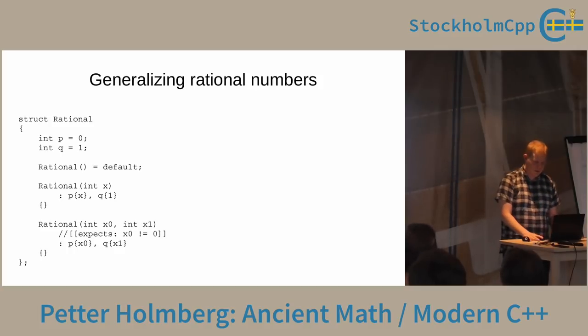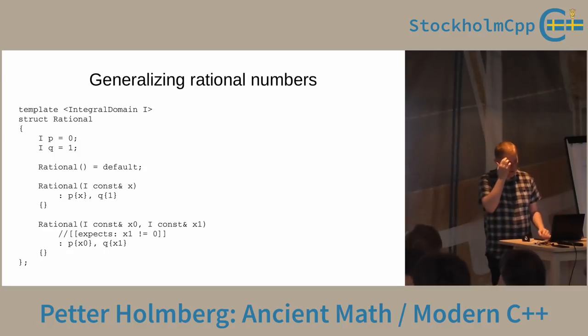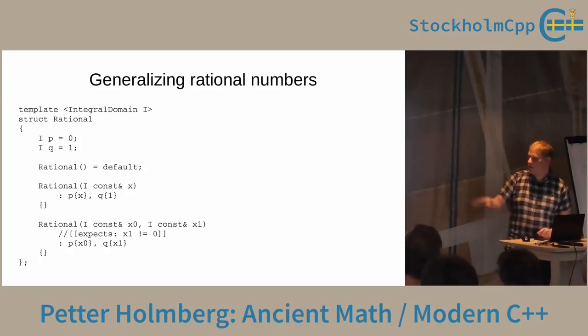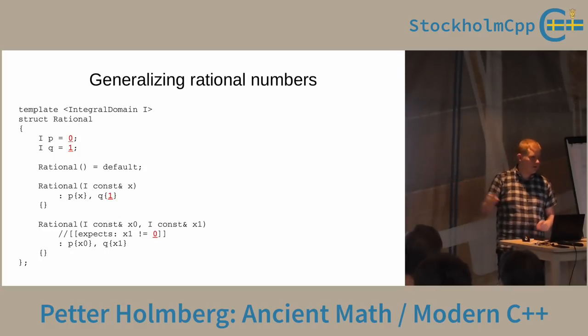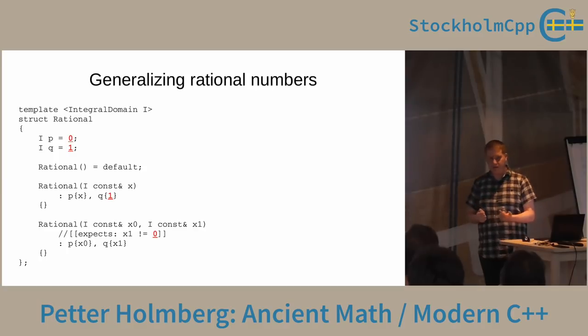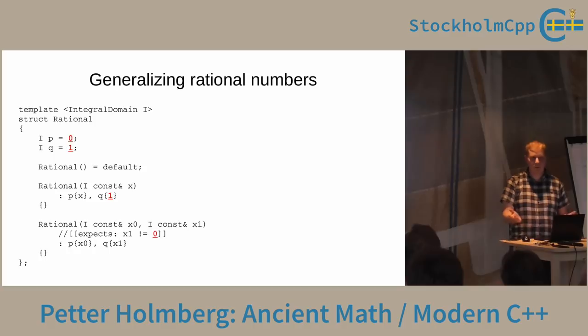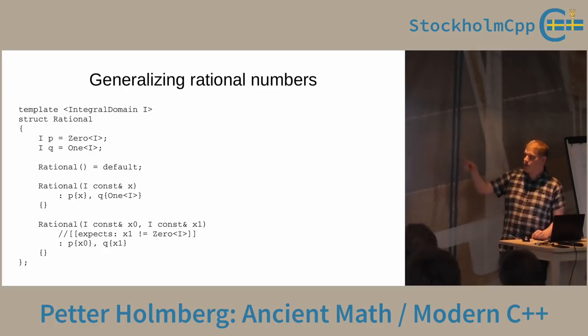We can look at this rational number type and think about generalizing it. We used int, but none of the operators used int directly — they just used equality, less-than, addition, negation, and multiplication, assuming those properties. So we could make the whole rational number type into a template. It should work on any integral domain, such as a library big-integer type. There's one extra thing I don't like though: a requirement that the type I has a constructor taking int, where the integer literals zero and one mean the additive and multiplicative identity elements for that integral domain.